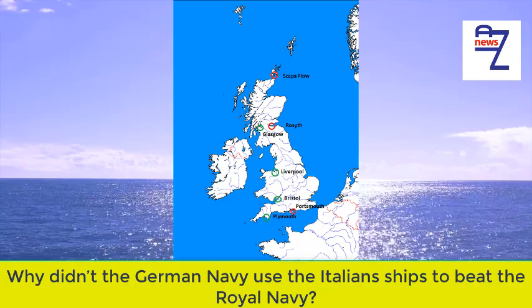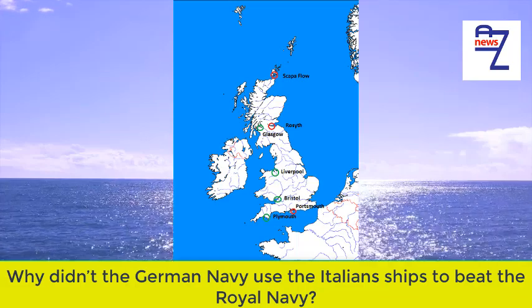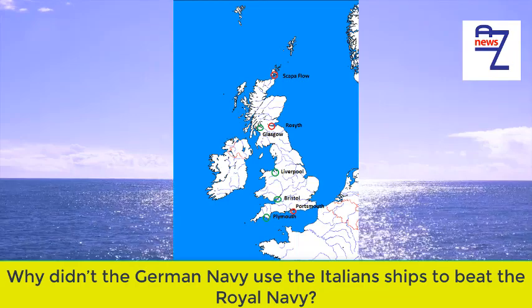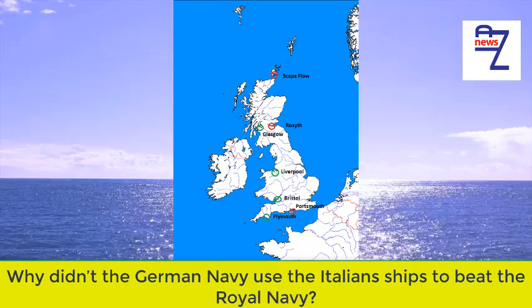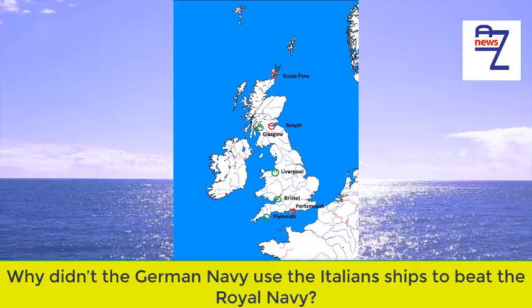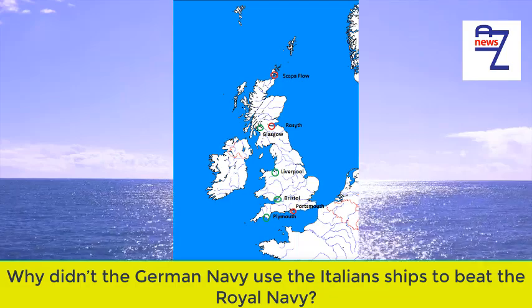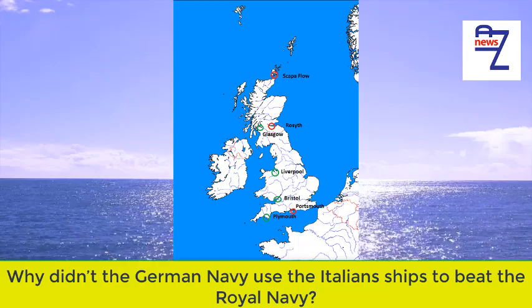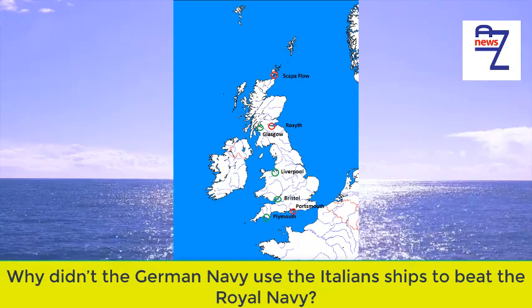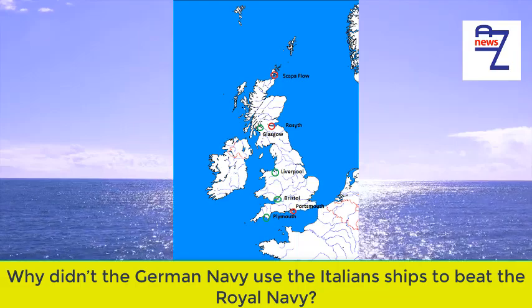In terms of convoys, the vast majority were routed to come into either Glasgow or Liverpool — very few got anywhere near the English Channel. Whilst there were a few attempts by German ships and submarines to lay mines in the areas around these ports, the majority of the larger German minefields in the English Channel between France and England were there to prevent invasion or defend the French coastal ports being used by German U-boats.